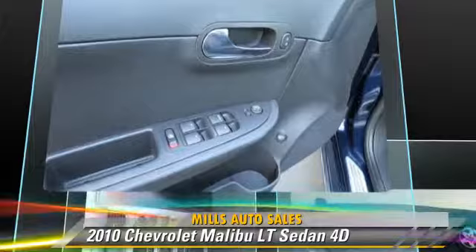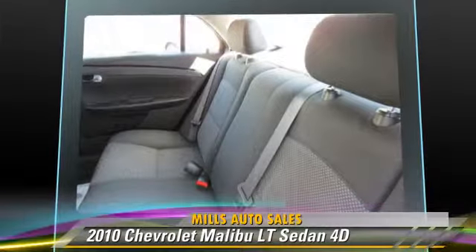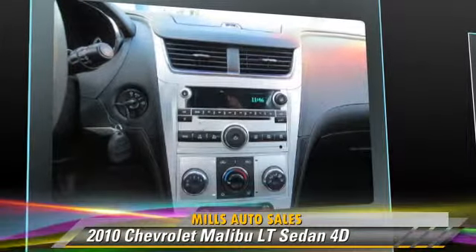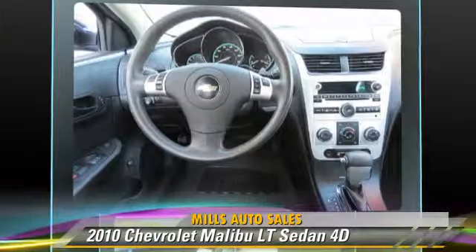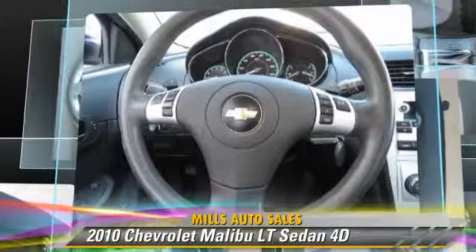This Chevrolet features front-wheel-drive, premium wheels, and tilt-wheel. Safety features include traction control, four-wheel ABS, and StabiliTrak. Comfort and convenience features include air conditioning, powered door locks, and Bluetooth wireless.